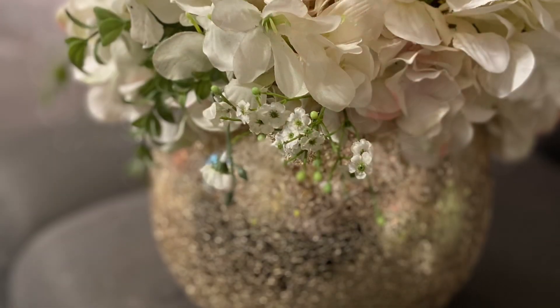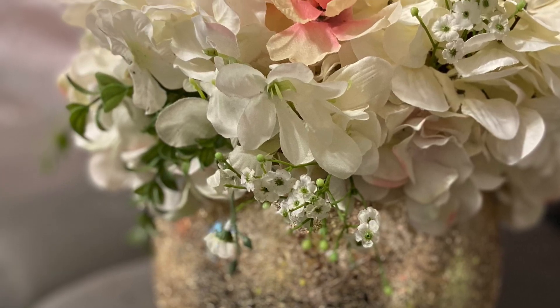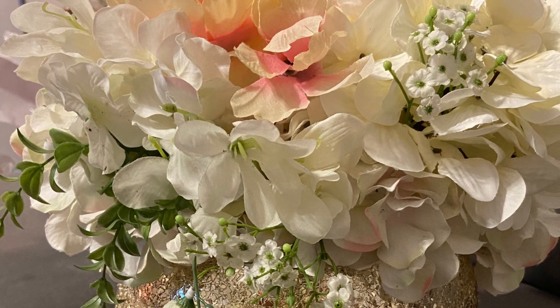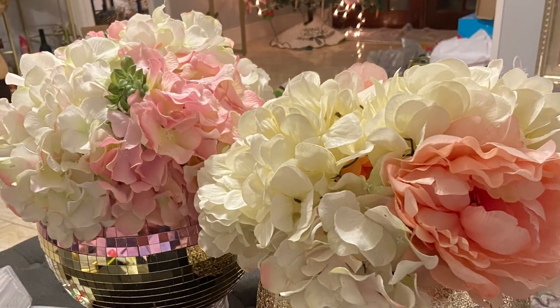The flowers came from Old Time Pottery — those hydrangeas are the same ones that I used in my wedding bouquet. Thanks so much for watching me today and I hope you enjoy the video.